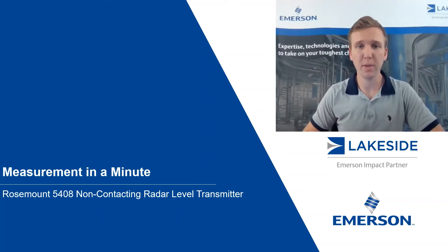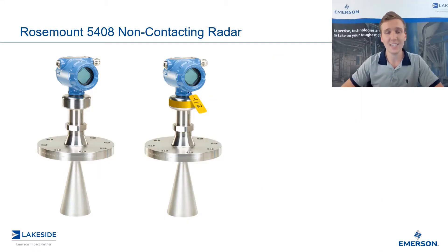Hello and welcome to another episode of Measurement in a Minute. I'm your host, Justin Kozak, Technical Sales Specialist with Lakeside Process Controls. In today's video, we're discussing Rosemount's 5408 non-contacting radar level transmitters — specifically, frequency and its impact on the reliability of the measurement.